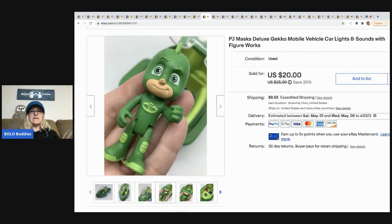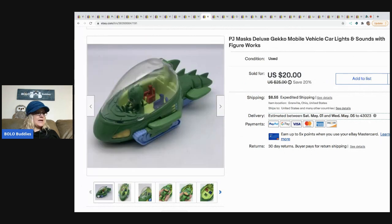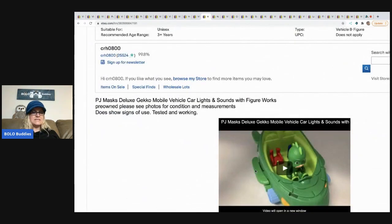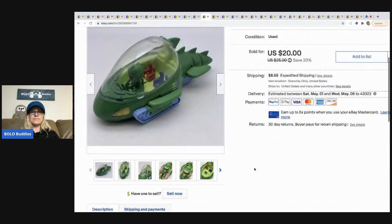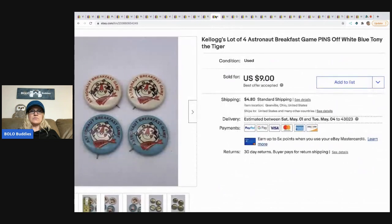The next item is this PJ Masks figure — you can see his nose has a little paint wear. This came from a thrift store and I paid 20 cents for it. I sold it for $20. I've got a video showing how the item works, which is a little tool to help your eBay listing viewers know how the item functions — you can check that out on my YouTube channel.